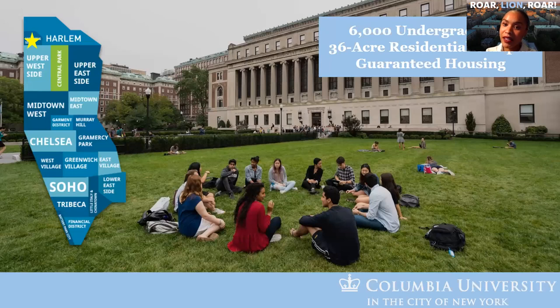We are located in Morningside Heights, a neighborhood in Harlem in upper Manhattan. Manhattan is one of the five boroughs — we are an island. The part folks know most about is the midtown area, which is about 20 minutes south on the train. About 6,000 undergraduates live on our Morningside Heights campus, a 36-acre residential campus. You have guaranteed housing for all four years, which is a pretty big deal for a school in New York City.